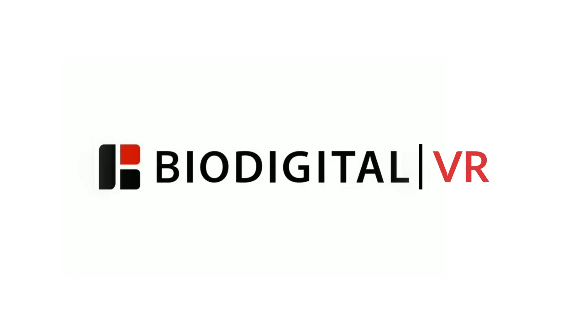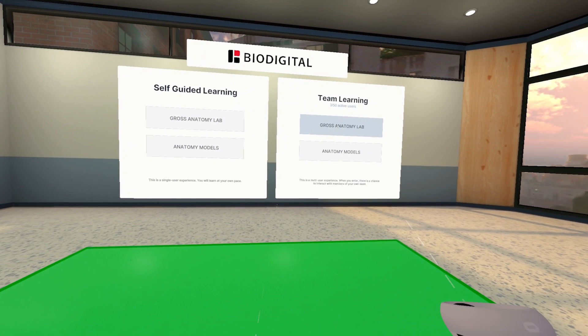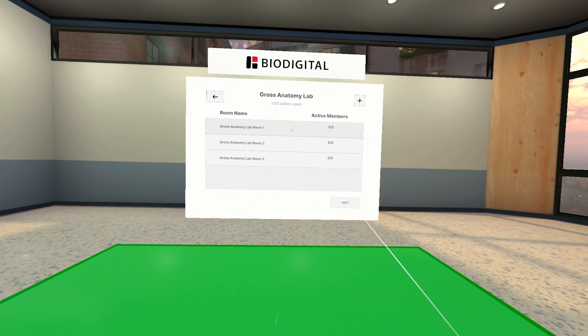Welcome to BioDigital VR. Our innovative Gross Anatomy Lab provides a highly cost-effective and accessible alternative or complement to traditional labs.